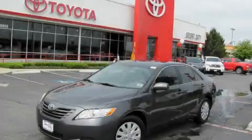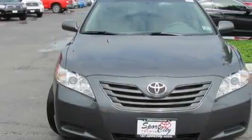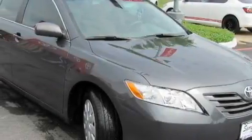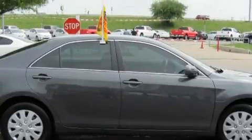This is a certified pre-owned 2009 Toyota Camry. The responsive four-cylinder engine connected to an automatic transmission provides fuel efficiency with enough power to zip around town. With an EPA estimated rating of 31 miles per gallon on the highway, it's easy to see how you can save.